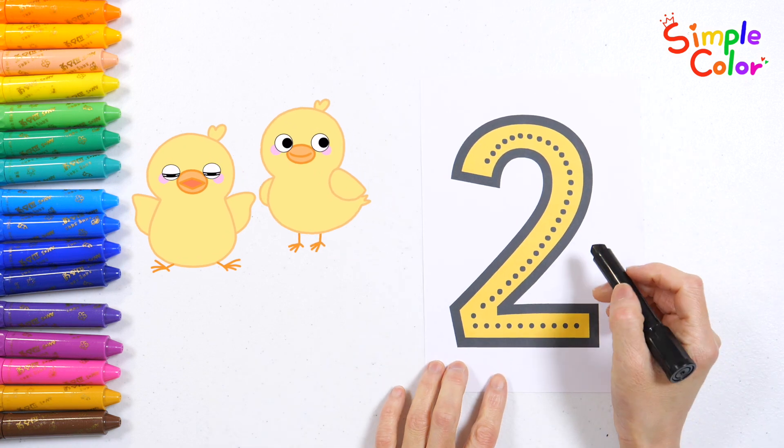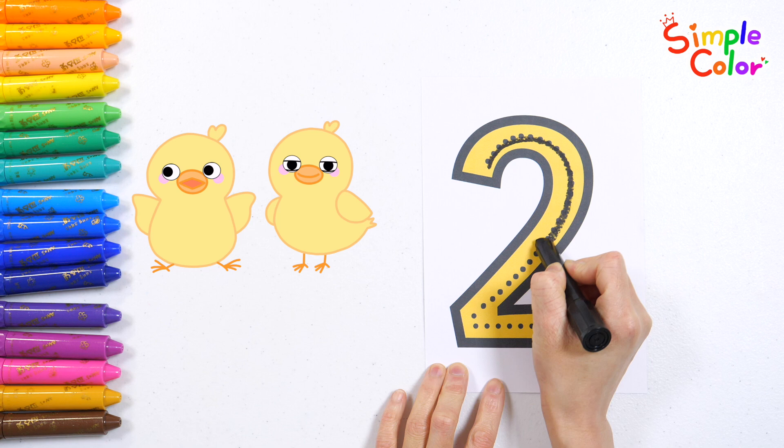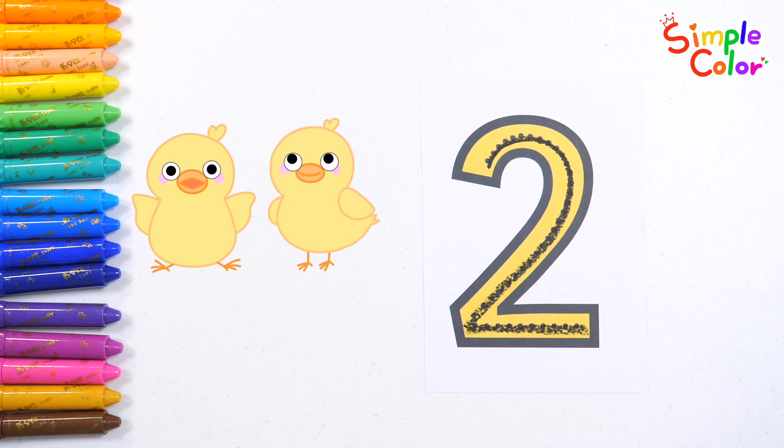Grab your crayon and trace the number two. Two. Now we know the numbers well. Let's go to our friends' hill. Two little chicks.